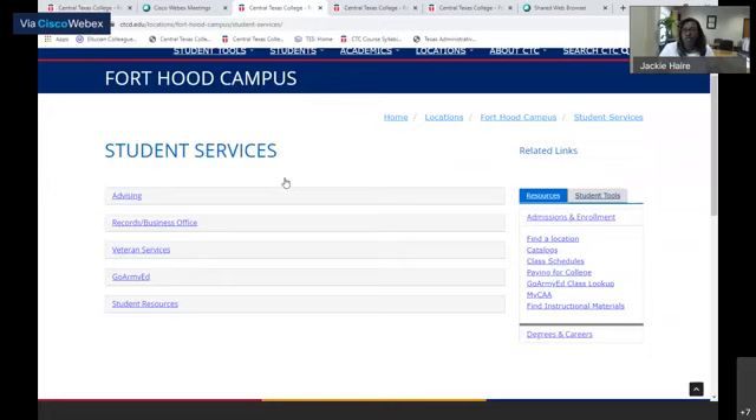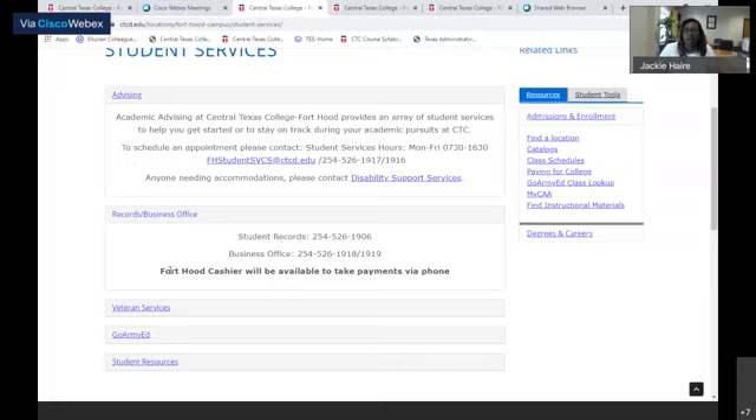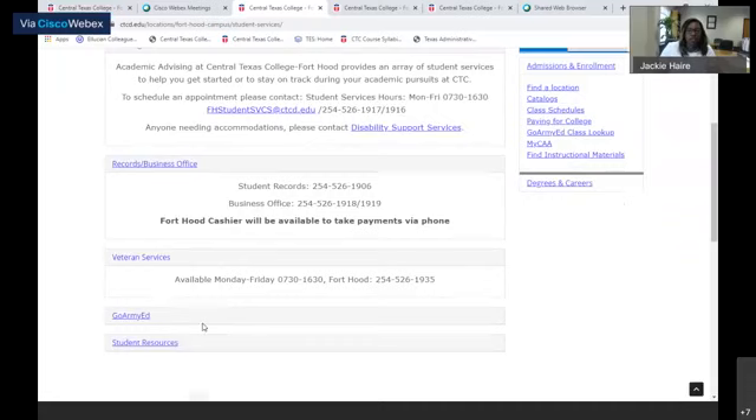We have our student services here - we like to call it the one-stop shop. Whatever you need, we can take care of right here in our office. We have advising, and you can contact our advisors and counselors Monday through Friday from 7:30 to 4:30. We also have a counselor located over at the education centers for active duty. We have our records and business office available to assist you if you have any problems with registering, residency, or paying for classes. We also have veteran services available to assist you and make sure you're certified for your classes.